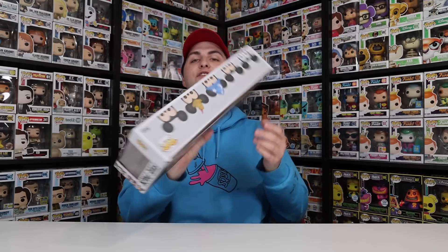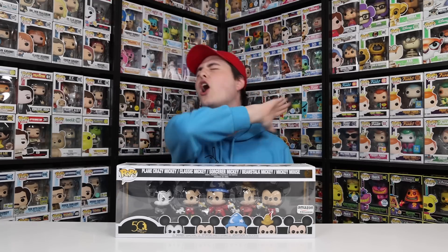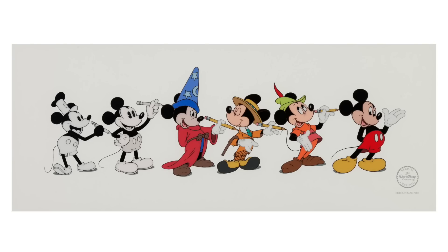Next up is one of my favorites because of how crazy this set is — it's from the 50th anniversary of the Walt Disney Archives, featuring Mickey Mouse throughout the years. It starts all the way back with Plane Crazy Mickey, going to classic, sorcerer, beanstalk, and normal Mickey Mouse. One thing I really enjoy is that every single one of them is drawing the next one — Plane Crazy Mickey has a black-and-white pencil drawing of classic Mickey, and so on. This is based off of artwork you can find in Disney, and Funko only included five out of the six characters from the set, maybe because of how similar they were.